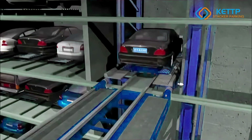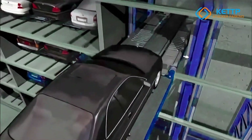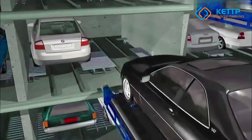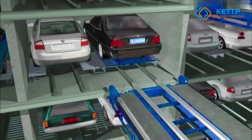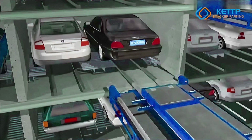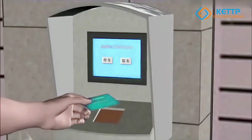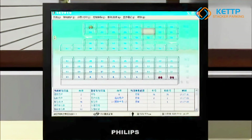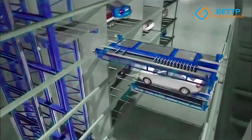The PPY system's secure, enclosed design provides added protection for both vehicles and the parking facility itself, while its eco-friendly operation reduces energy consumption and minimizes the environmental impact. The system operates with high precision and reliability, ensuring that vehicles are parked and retrieved with minimal risk of damage or delay.